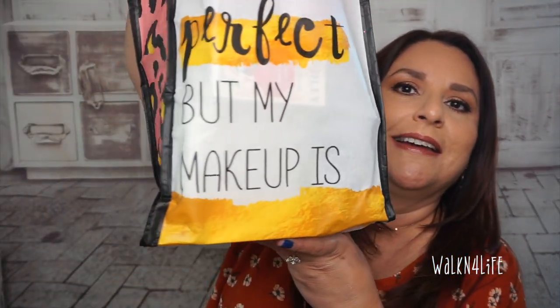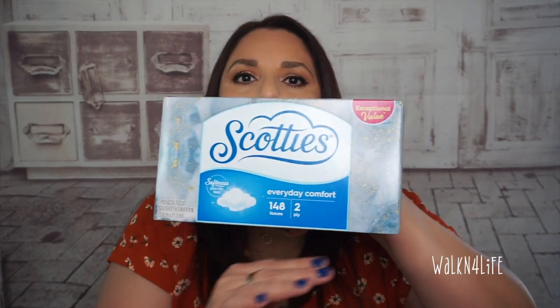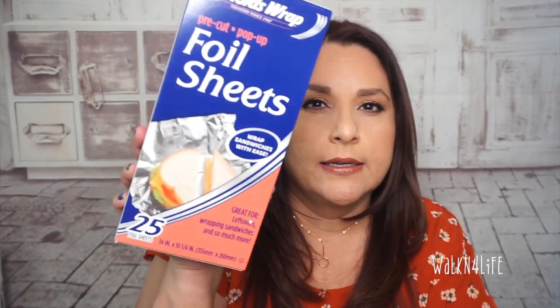Now for Dollar Tree — I have this bag I picked up a little while ago that says 'Life isn't perfect but my makeup is.' I also picked up Scotties Everyday Comforts tissues. My son is sick and his bathroom has a cute wooden tissue holder where you pop these in from the back, and it holds a little towel on the bottom too.